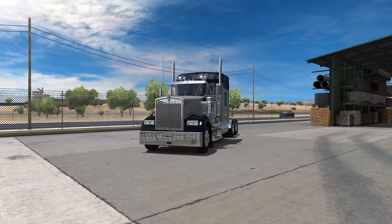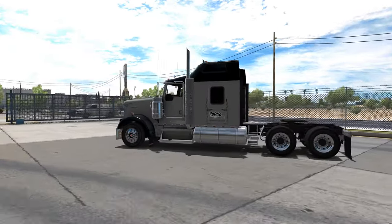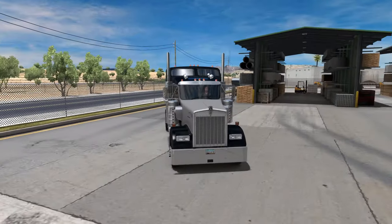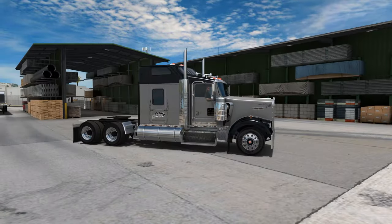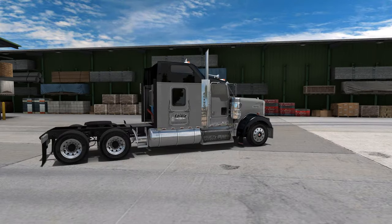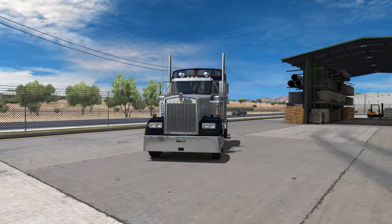Hope you guys are doing well today. We are back in the Kenworth W900 — finally got it updated for 1.4. Really like this truck. Changed the paint scheme up, went to a black and gray with little white accents around the logo there. Just really glad to be back in this truck.